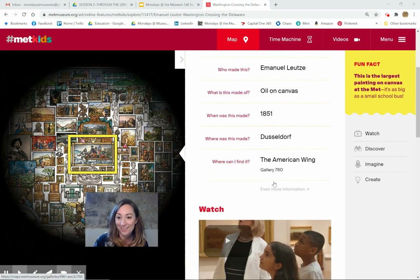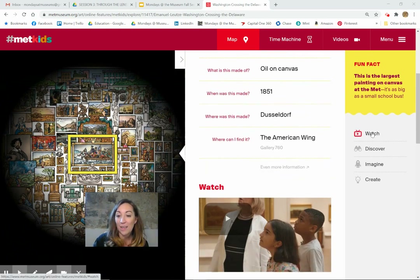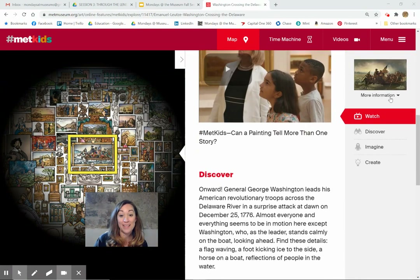So many different galleries. In this one we can watch, discover, imagine, and create. And here's a cool fun fact: this painting is the largest painting on canvas at the Met. It's as big as a small school bus. Pretty amazing.